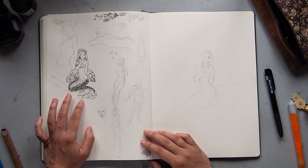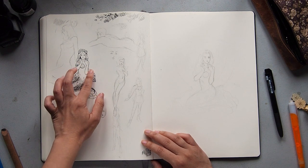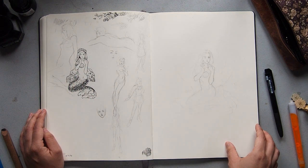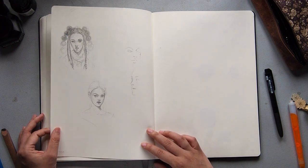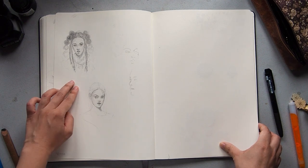This was supposed to be a bookplate but I just straight-up did not like how her chest area or her face was looking. I tried it again but still couldn't really feel it. And yeah, we're getting to the end — these are some studies of girls from Pinterest.